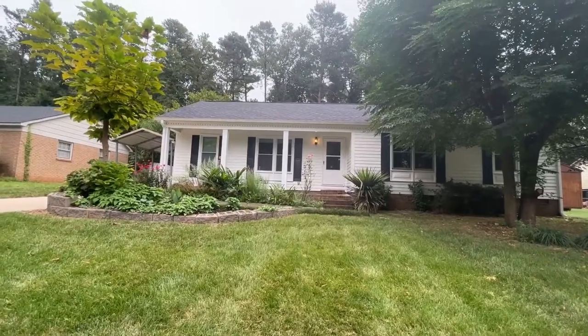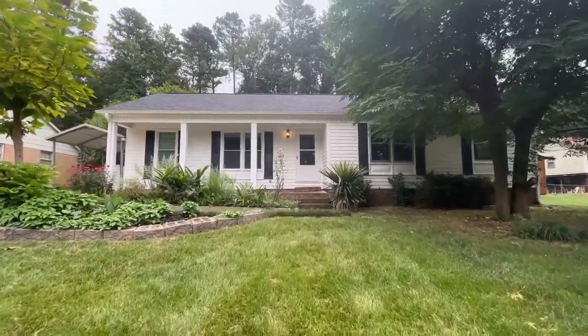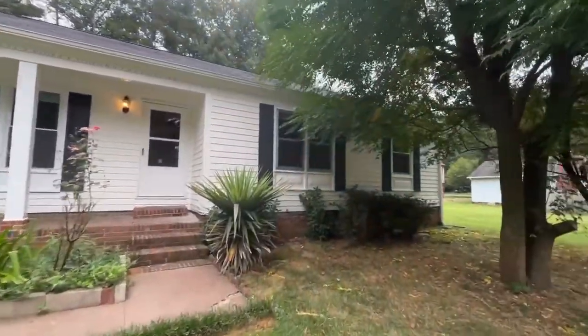Hello and welcome to 5319 Winter Haven Drive, a beautiful three bedroom, two full bath ranch style home here in Charlotte, North Carolina.